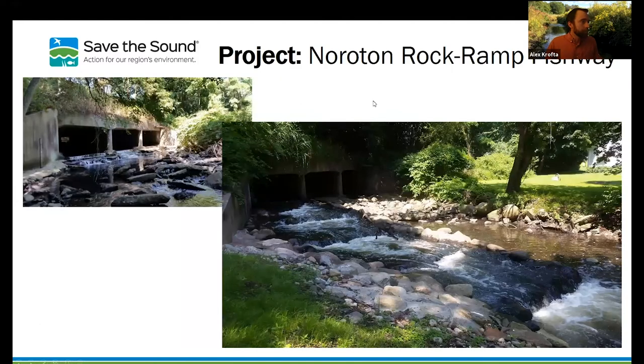The before-and-after shows that before, no fish are getting over that. After, you probably wouldn't even realize this is a constructed feature at a quick glance — it looks like a natural cascade or small waterfall. This is also a tidal area, which is important to note. At a lot of other times, the water at the lower end of the rock ramp is higher, and fish have a much easier time getting up the rock ramp and through the culvert.